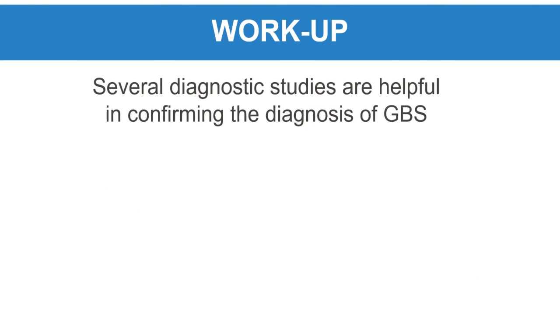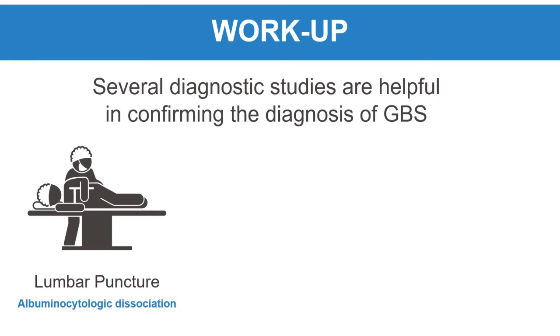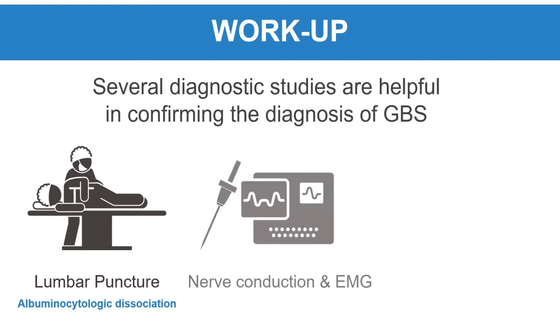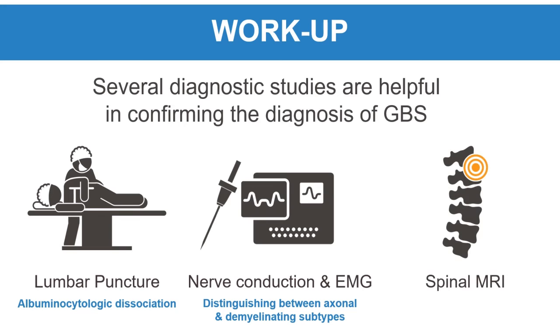Several diagnostic studies are helpful in confirming the diagnosis of GBS. Lumbar puncture will show albuminocytologic dissociation, which means increased CSF protein but normal cell count. Nerve conduction studies and electromyography can also be helpful in establishing the diagnosis and distinguishing between axonal and demyelinating subtypes of GBS. Spinal MRI can help assess for some mimics of the disease and may show enhancement of the nerve roots within the cauda equina in cases of GBS.